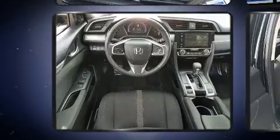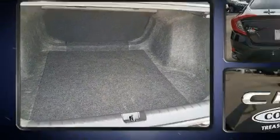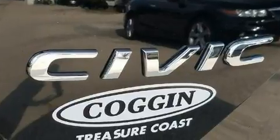All of the premium features expected of a Honda are offered, including a trip computer, remote keyless entry, and much more. Audio features include an AM-FM radio, steering wheel mounted audio controls, and eight speakers enhancing the audio experience throughout the interior.